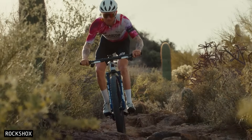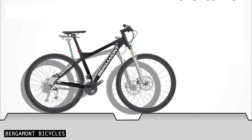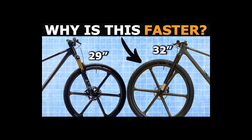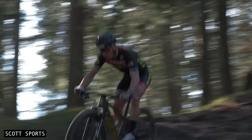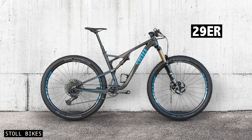If you missed part one of this series, that's where I broke down the science of big wheels and why they're faster. Start there if you'd like the complete understanding. Since wheelbase plays a major role in how a bike handles, let's start by finding out whether a 32-er actually needs a longer wheelbase than a 29-er.